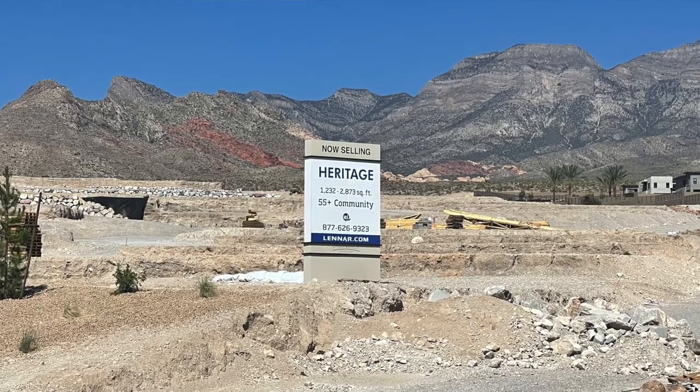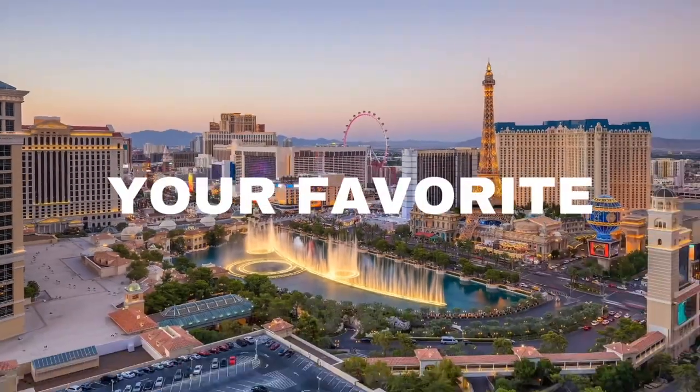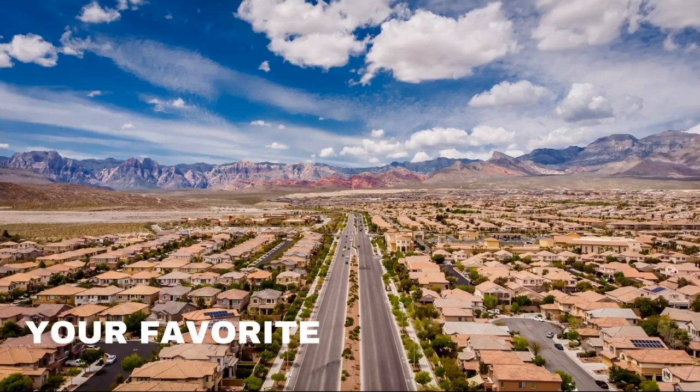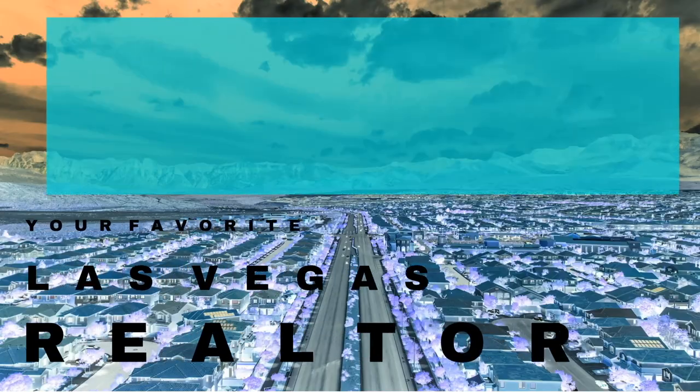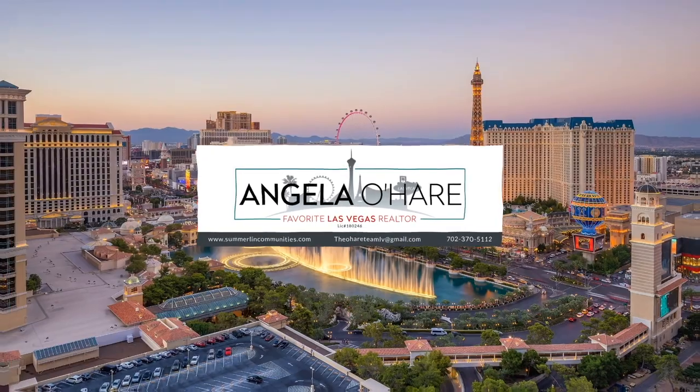Welcome to Heritage at Stonebridge, and that's what I'm talking about today. Hey everyone, welcome back to my channel. I'm Angela O'Hare, your favorite Las Vegas realtor, and I've got a little Ozzy with me.